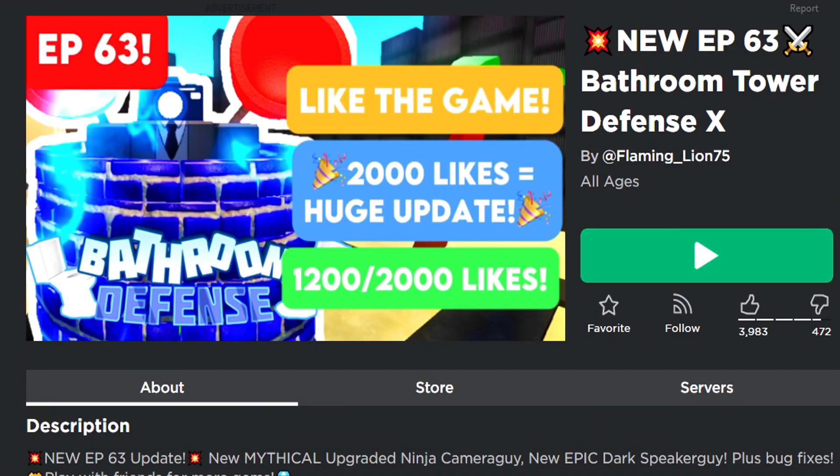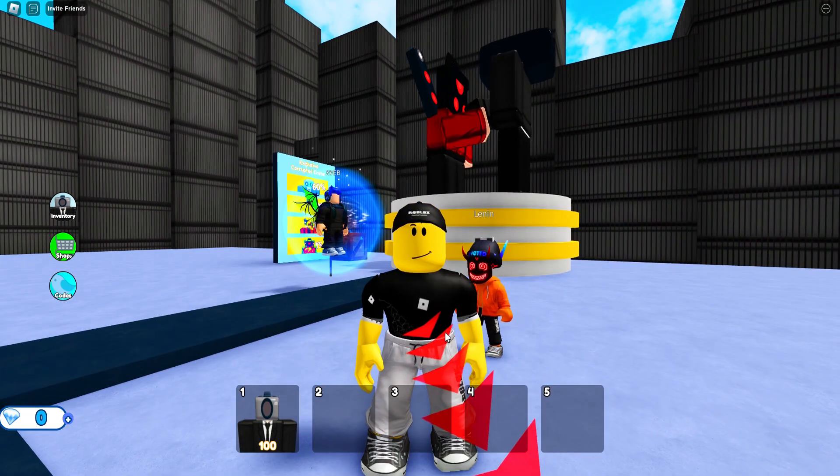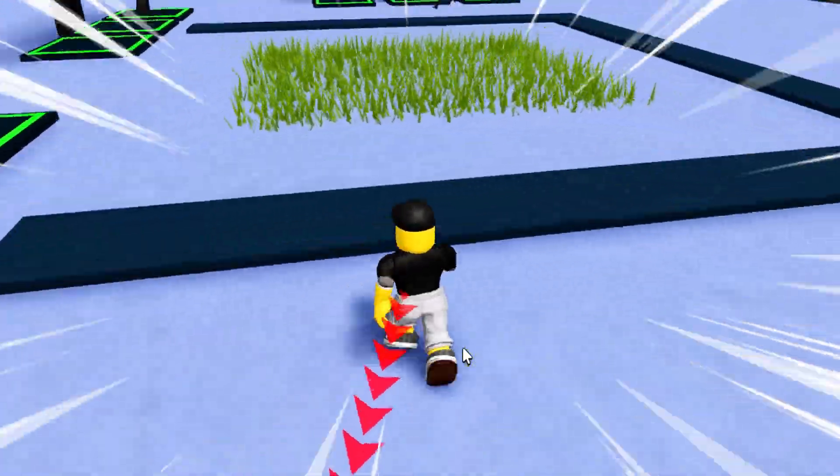Hello Code Hunters, today we're in Bathroom Tower Defense the 10th, we have a new update. Welcome to Codes for Roblox TV, the best Roblox Codes channel in the world, and the fastest.